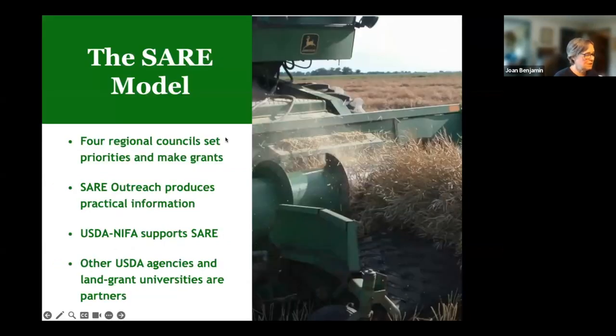This is the SARE model. As mentioned, there are four different regions, each with their own administrative council. In the North Central region, the 12 states are Illinois, Indiana, Iowa, Kansas, Michigan, Minnesota, Missouri, Nebraska, North Dakota, Ohio, South Dakota, and Wisconsin.